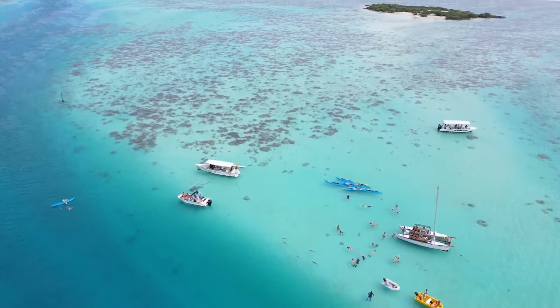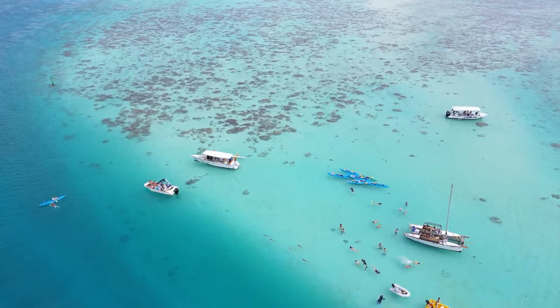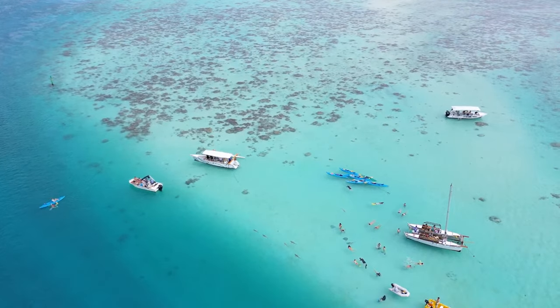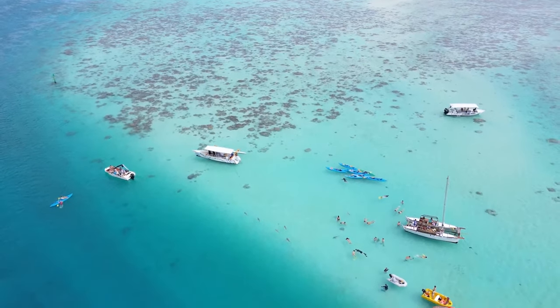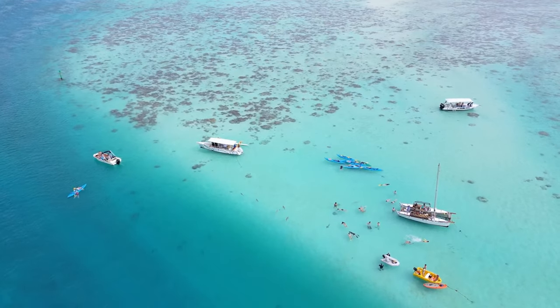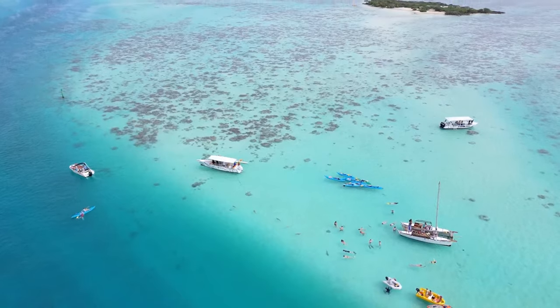It's crazy to see them just swim by you, and especially the rays — they're so curious. They'll swim right up to you, and it's really mesmerizing the way that their wings move. It's so beautiful.